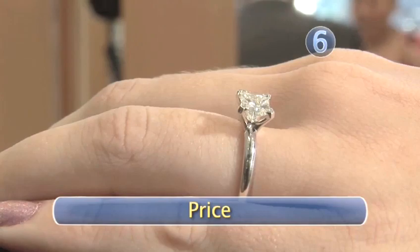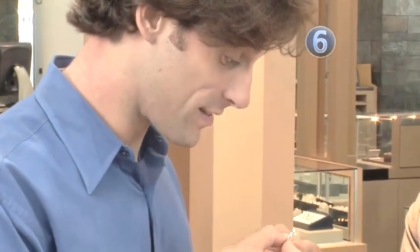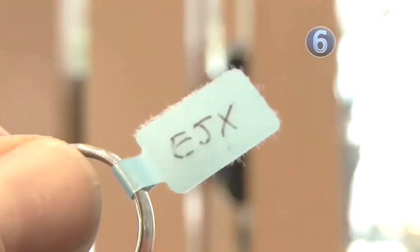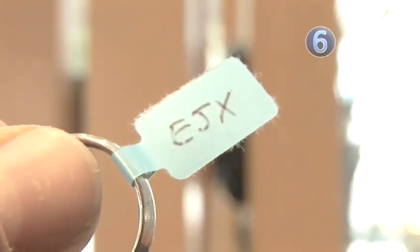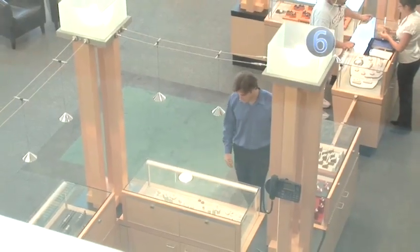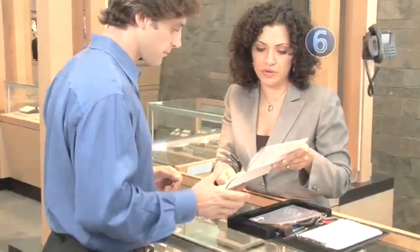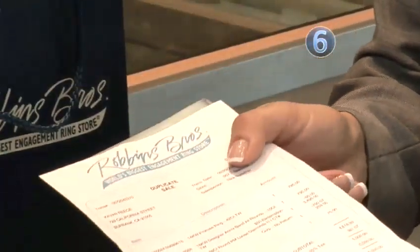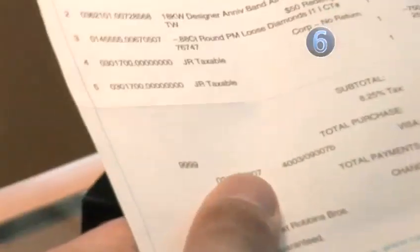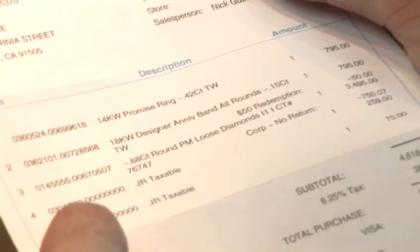Step 6: Price. Be wary of stores that don't put the prices on their merchandise but use cryptic pricing codes instead — this allows them to change the prices depending on how much they think they can get out of you. If you don't see exact prices on the jewelry, move on. Make sure that you have the jeweler put in writing on the sales invoice the exact gemological specifications of the diamond, such as the four C's grading.